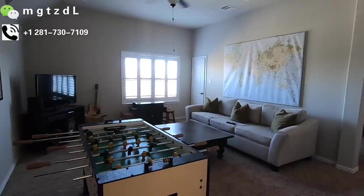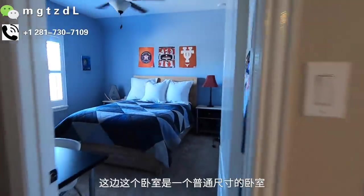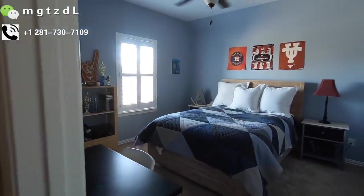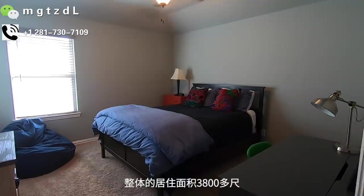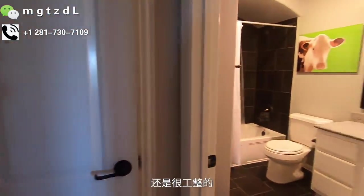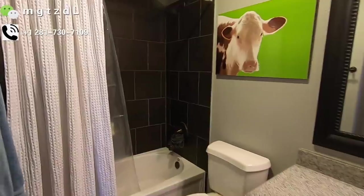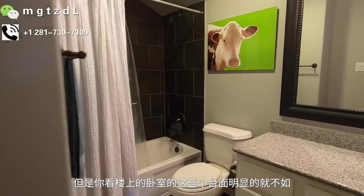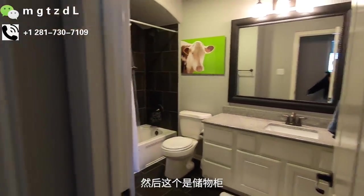到楼上之后分了左右两边，我们先从右边看起。楼上的挑高差不多有10尺的高度。这是一个game room。game room往里走有两个卧室，每一个卧室都能放下一个queen的床，还是很工整的。整体居住面积3800多尺。客卧的洗手间面积也比较大，瓷砖白色和黑色搭配还是比较好的。楼上卧室的台面明显不如楼下的好看。